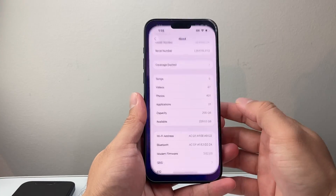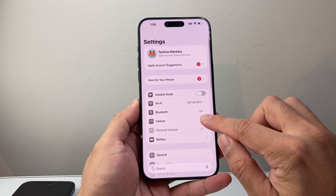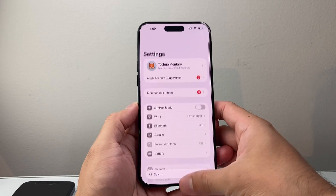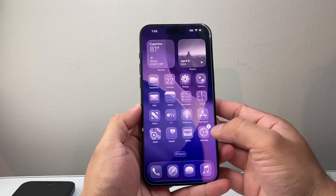Now if you have an eSIM on your phone, what you need to do is go into Settings, go to Cellular, and then turn the eSIM off and back on. That will basically re-sync the SIM.